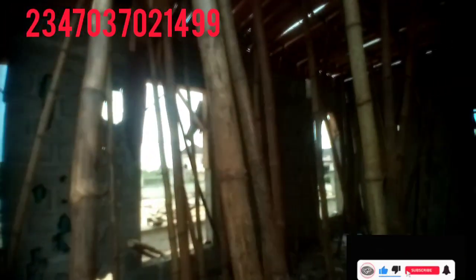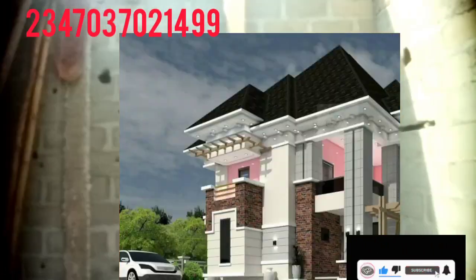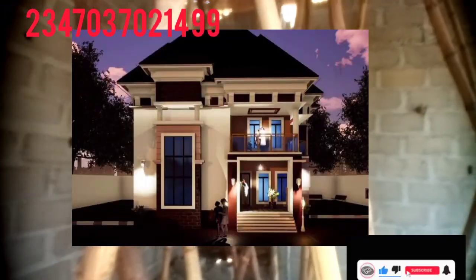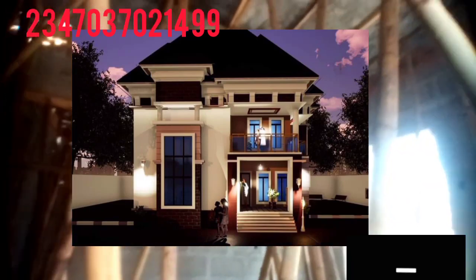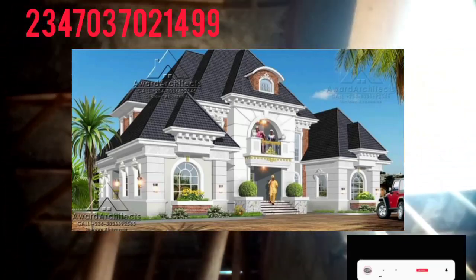As you know, we have built for so many clients all over the nation — in Lagos and beyond. We are building for clients nationwide, and we can build for you and give you a wonderful, professional building.